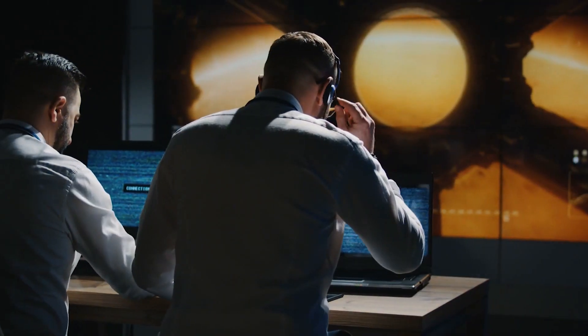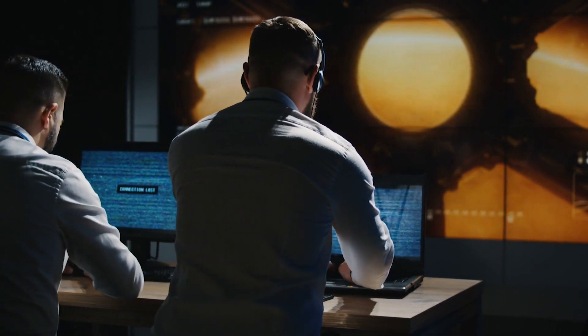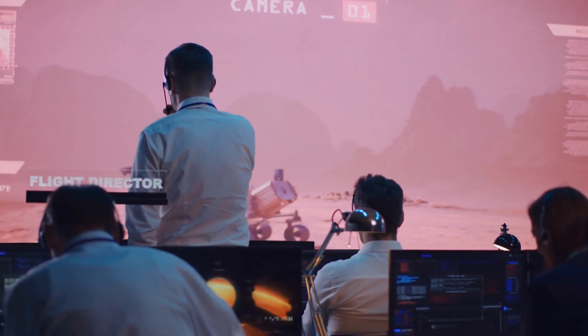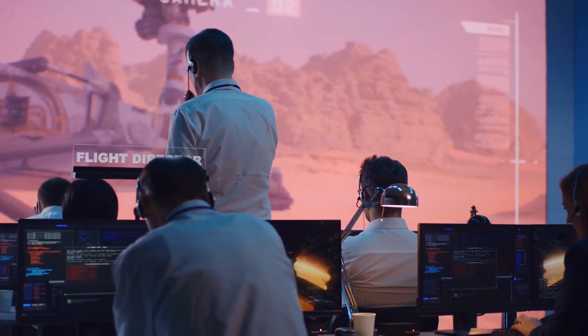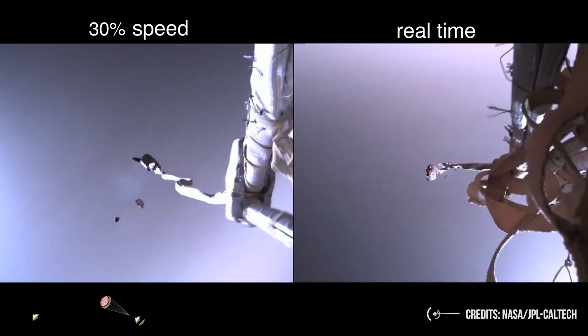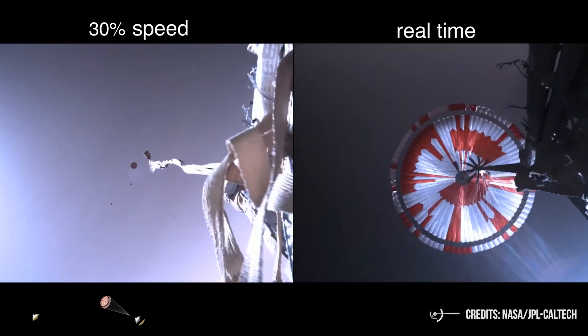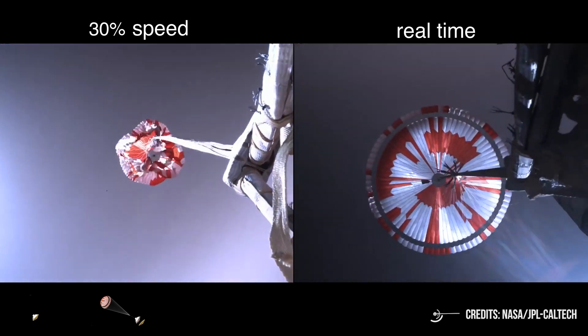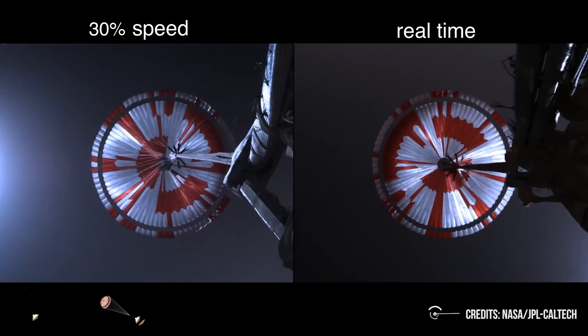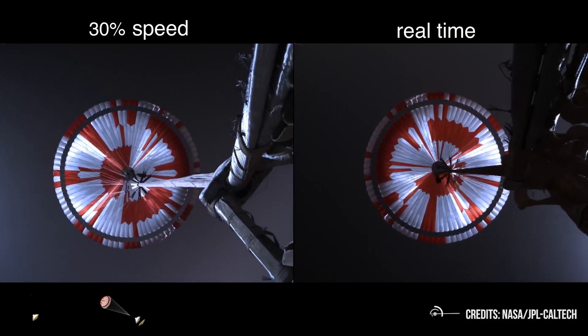There is both a physical and a momentary technological impossibility. But what exactly do you see in this much-vaunted video? After a view of the control room of the Jet Propulsion Laboratory — understandably quiet and rather concerned — the film continues with the sudden opening of the parachute, which, however tenuous the Martian atmosphere may be, will slow down the probe's speed in the first part of the descent.